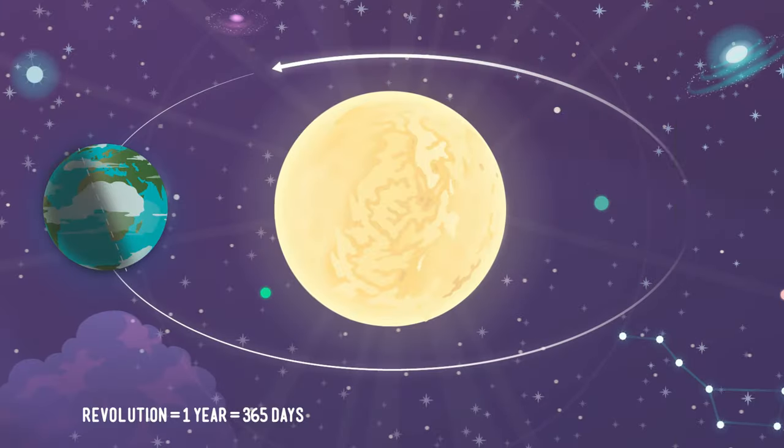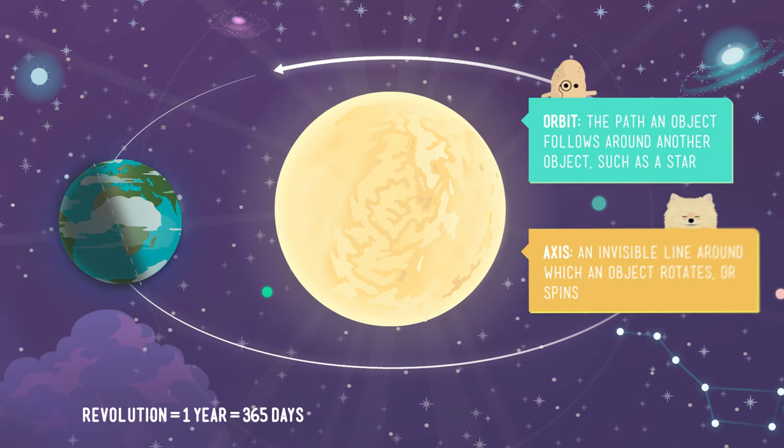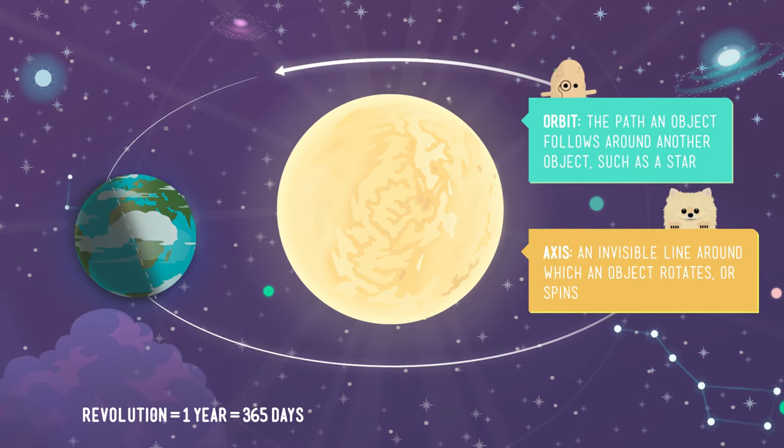Like so many things, the answer has to do with the sun. The Earth orbits the sun every 365 days. It takes this trip tilted on an invisible line called its axis. This tilt means that the sun's light doesn't hit the Earth evenly. You know this from when we talked about the seasons and why they happen. But seasons aren't the only thing caused by Earth's tilt.